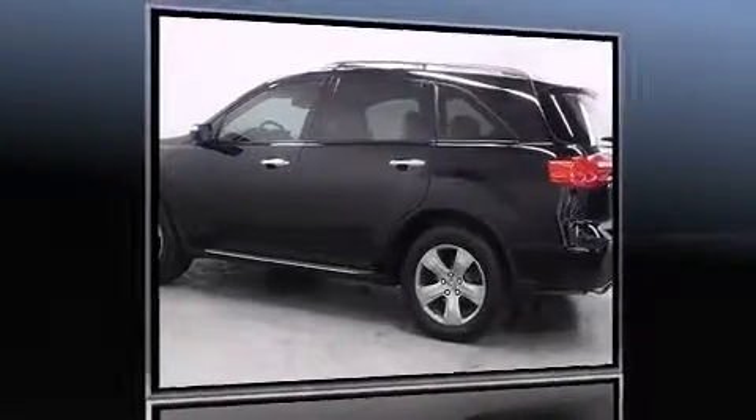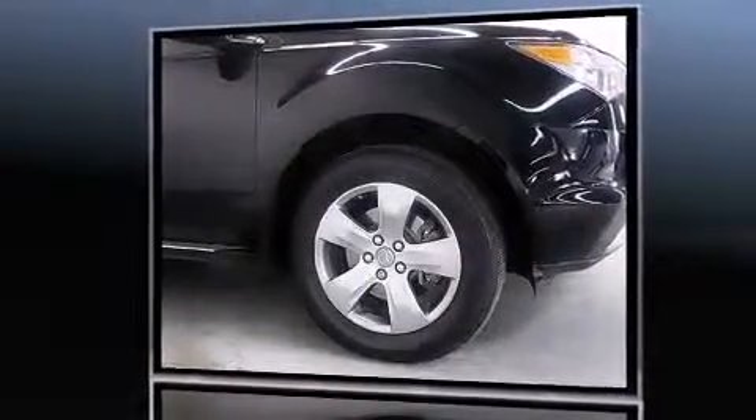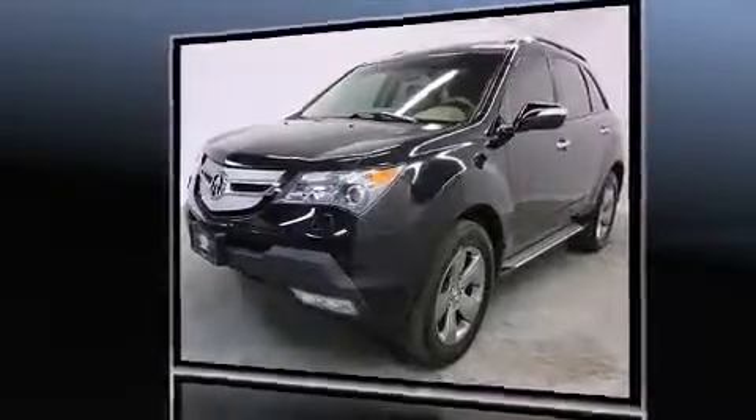Climb inside the 2009 Acura MDX. A 3.7-liter V6 engine pairs with a sophisticated five-speed automatic transmission, providing a spirited yet composed ride and drive.